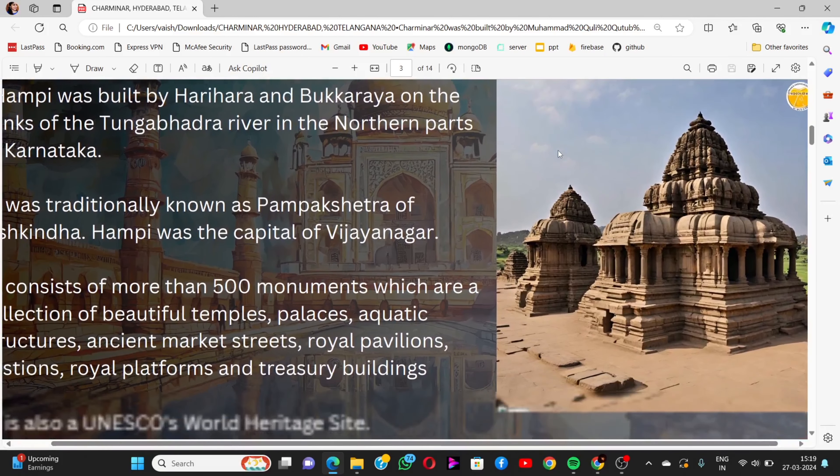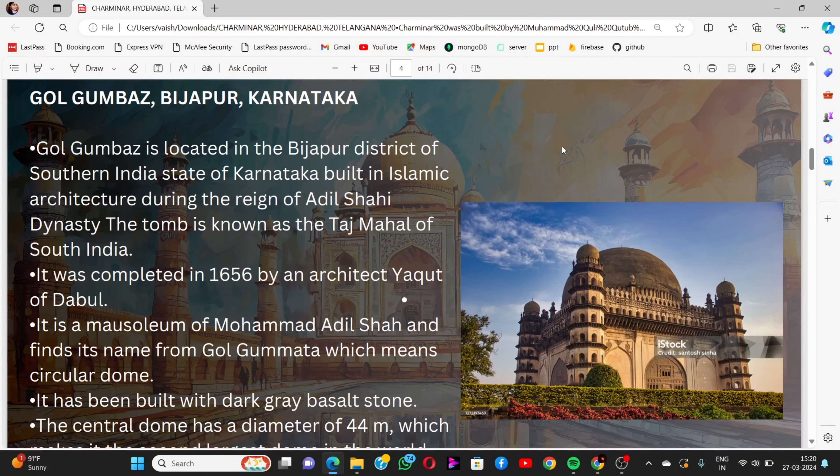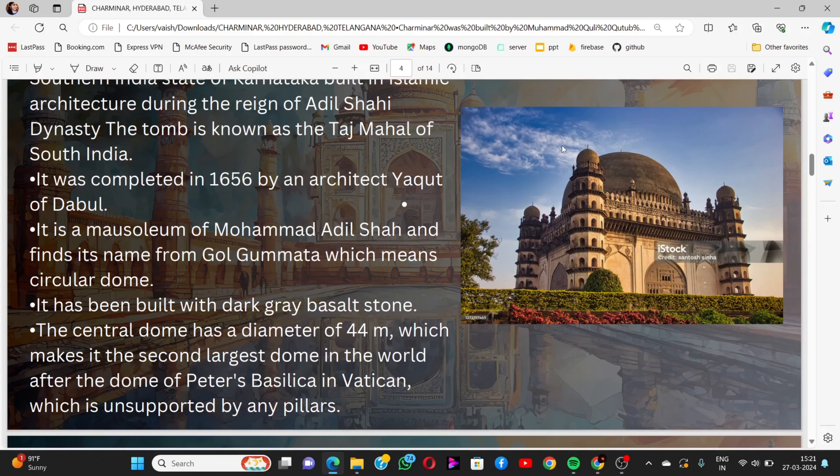We move to Gol Gumbaz, located in Vijaypur, Karnataka. Gol Gumbaz is built in Islamic architecture during the reign of the Adil Shahi dynasty. The tomb is known as the Taj Mahal of South India and was completed in 1656 by architect Yaqut of Dabul. It is the mausoleum of Muhammad Adil Shah, and its name means 'circular tomb'. It is built with dark grey basalt stone, and the central dome has a diameter of 44 meters.